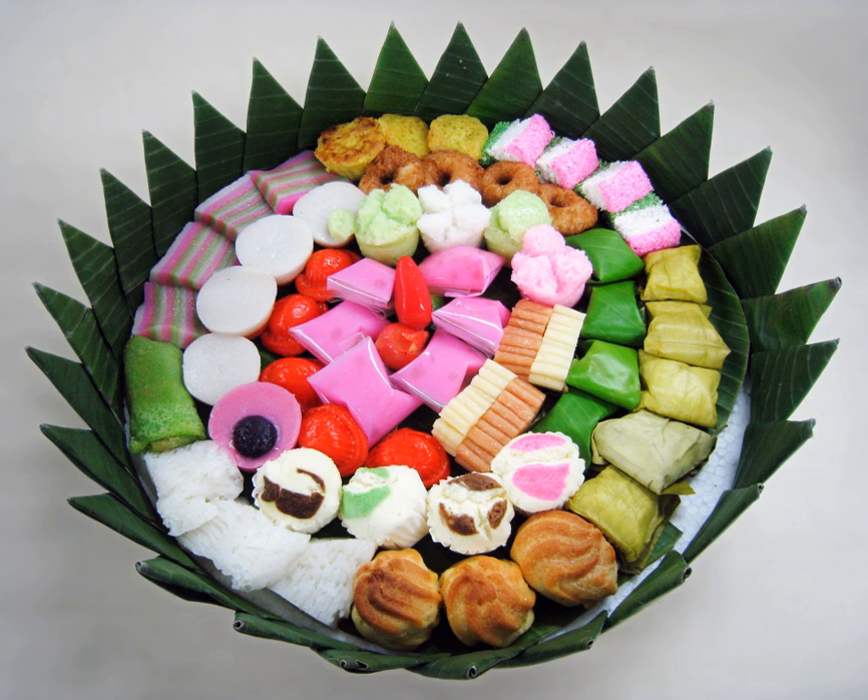Kue nagasari or kue pisang: traditional steamed cake made from rice flour, coconut milk, and sugar, filled with slices of banana. Kue onde-onde: the same as Chinese jian dui. In Sumatra and the Malay Peninsula, onde-onde refers to klopan.